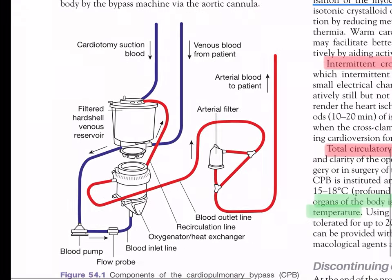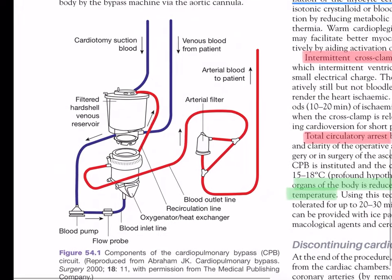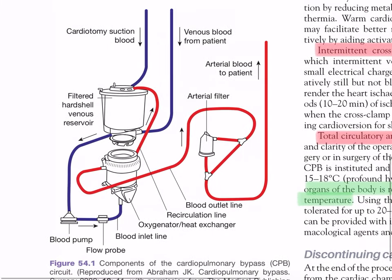Looking at the CPB circuit diagram (Figure 54.1): venous blood from the patient (blue line) goes into the filtered hard-shell venous reservoir, then to the blood pump where a flow probe is placed. The blood then enters the oxygenator/heat exchanger where it is oxygenated (turning red), and then oxygenated blood passes through the arterial filter before returning to the patient's arterial circulation. That is the entire circuit.